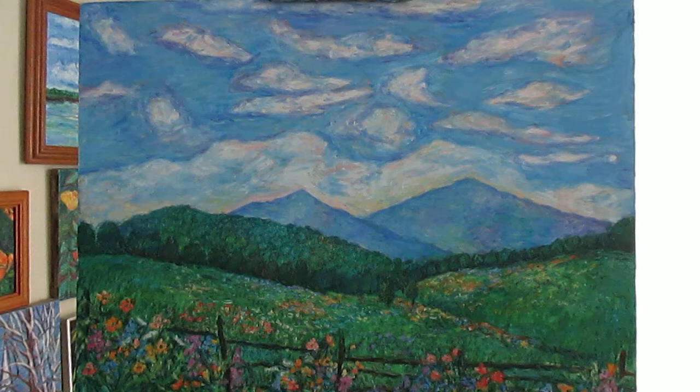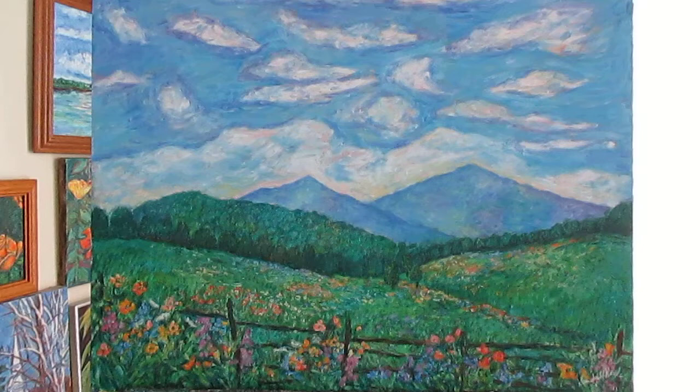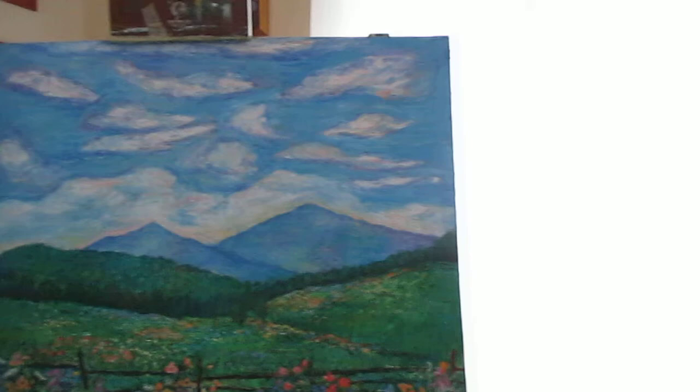I want to start off by showing one of my specials until September 29th. This is Cloud Swirl over the Peaks of Otter, and right now you can get a 24 by 36 canvas print of this painting at 40% off. The painting comes with a 30-day money-back guarantee which includes a shipping fee.